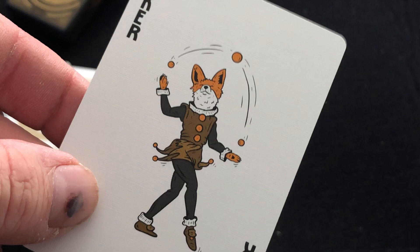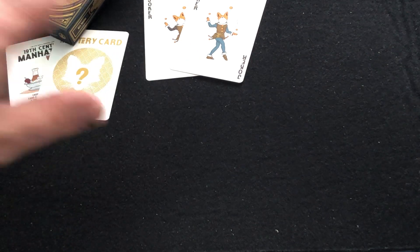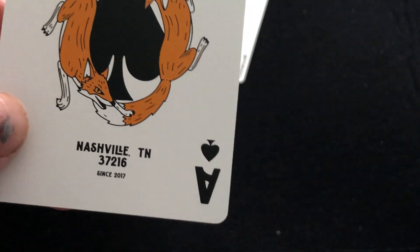The Jokers have a fox juggling some balls. They're the same, just a different color scheme. This deck was designed, I believe, by Fox co-owner Andrew Cook — thumbs up for that. Ace of Spades has a couple of foxes chasing each other, that's at the Fox Bar and Cocktail Club, Nashville, Tennessee.